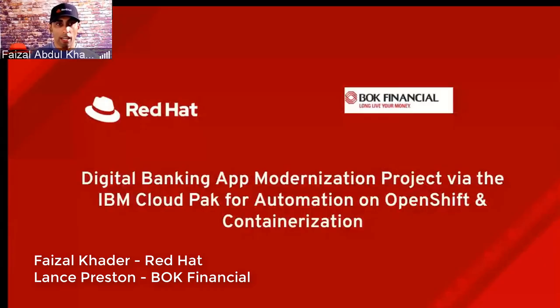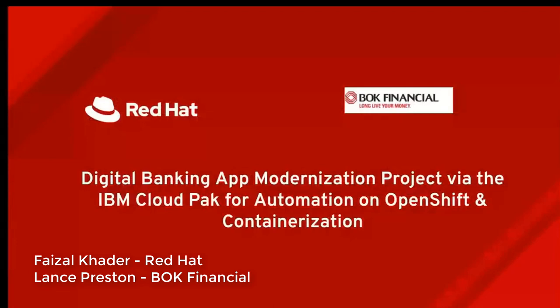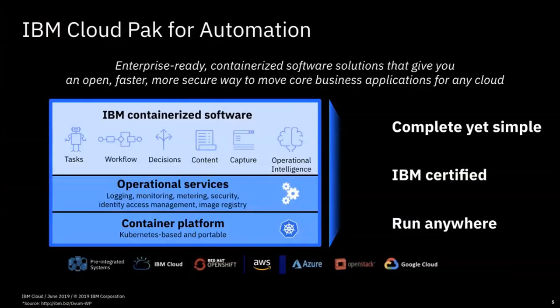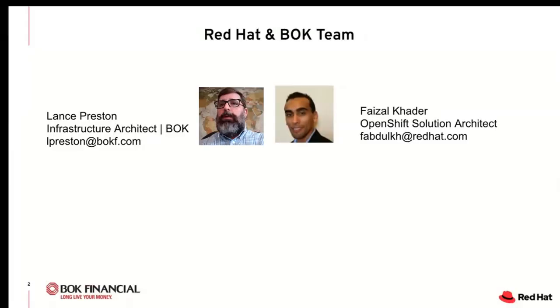Hello, all. I'm Faisal Khadr. I'm a specialist SE in the sales team that manages this account. I specialize in OpenShift and related Red Hat technologies. I'm Kubernetes and OpenShift certified. I closely worked with Lance Preston, the infrastructure architect from BOKF, in setting up the different OpenShift clusters until production environment. On these clusters, IBM Cloud Pak for Automation with its FileNet product is hosted. I closely worked with him, helping him navigate through all the challenges with the infrastructure and provided the necessary enablement to help him complete this effort. Working together, we managed to tackle all the roadblocks and have led to this great success story for the bank and Red Hat. I'll hand it over to Lance to share his experience.